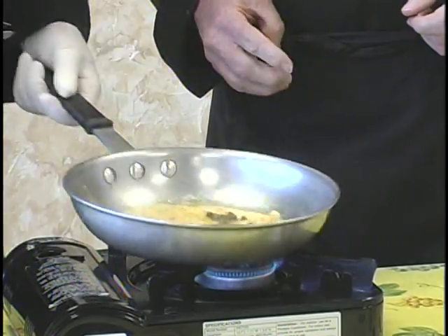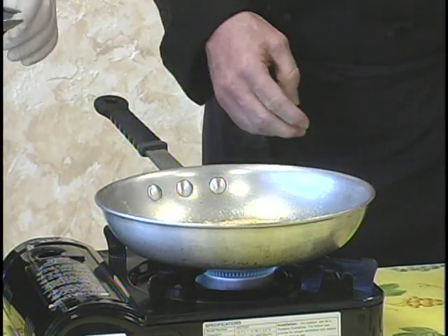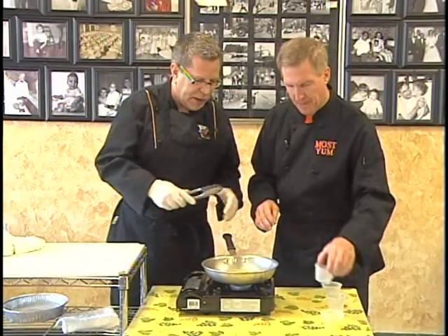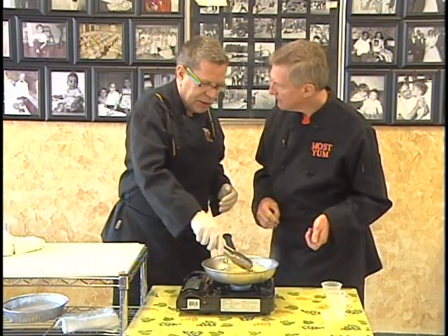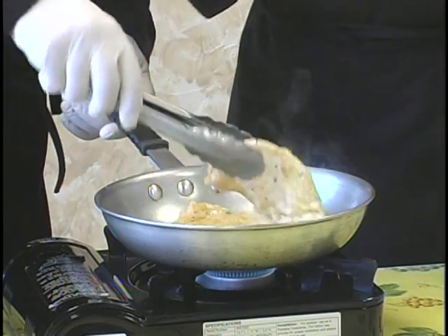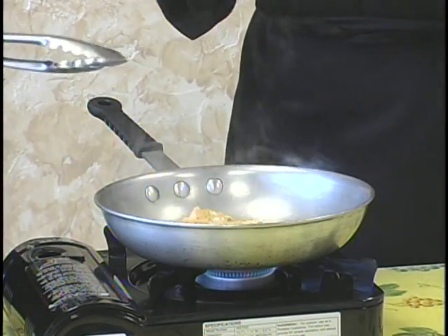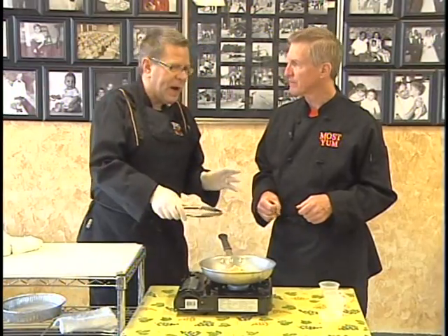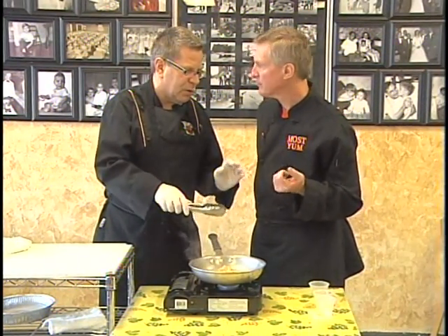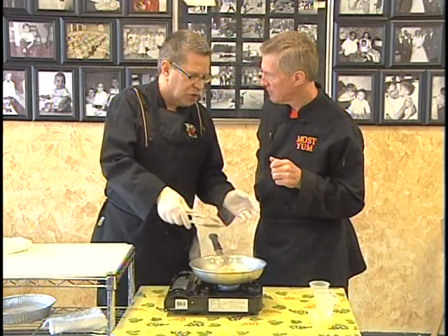Now that the capers are going, we want to add the wine — some white wine. That's your acid; it's also cooking into the chicken. That lovely flavor that the wine gives the food is so important. You don't need to overpower it. The dish is piccata — it's capers, it's a caper lemon butter sauce, a little bit of wine.